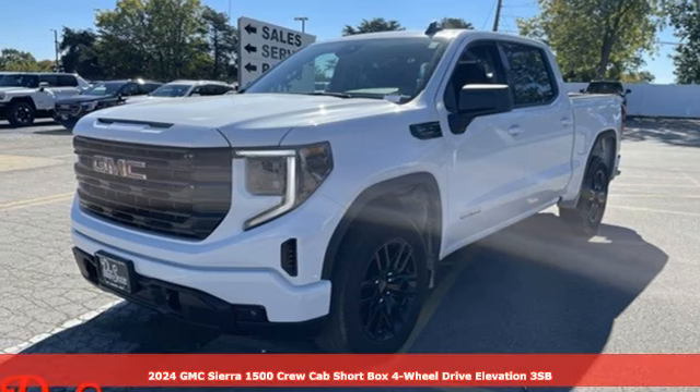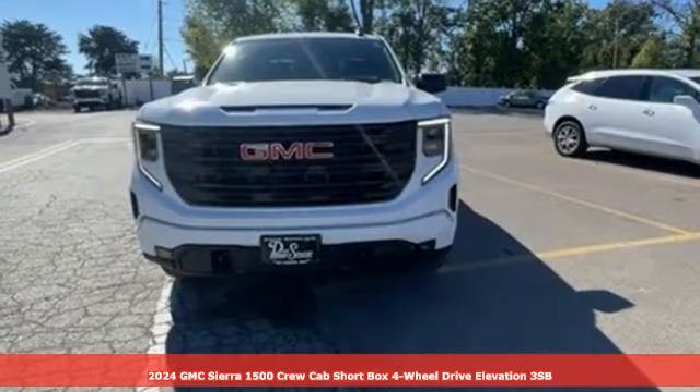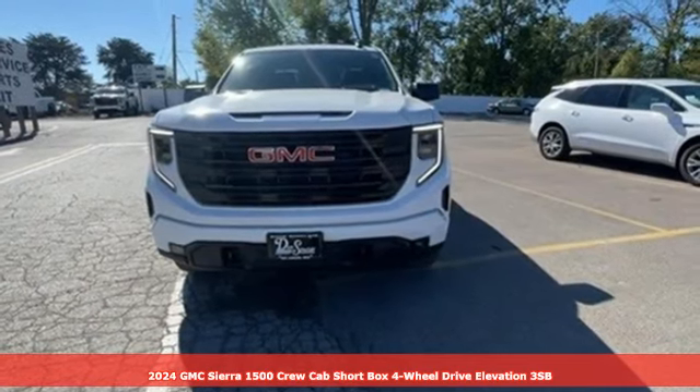It's a new 2024 GMC Sierra 1500. GMC — it's not just a vehicle, it's a professional grade tool.